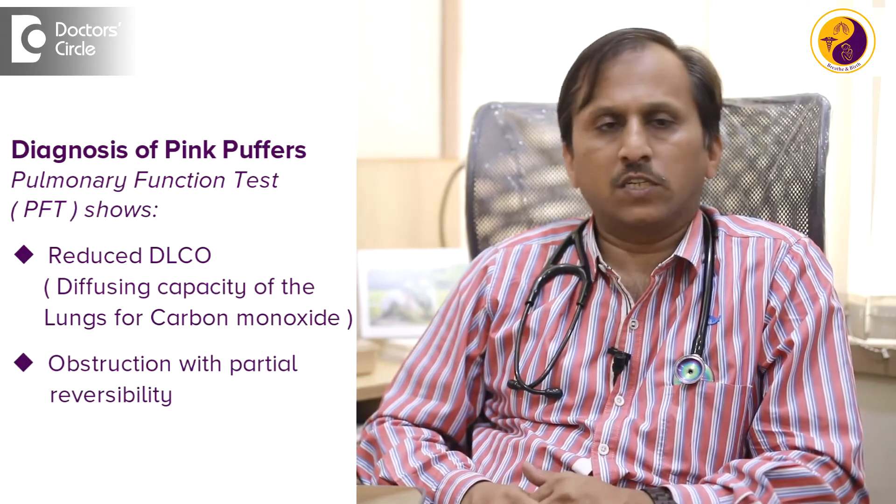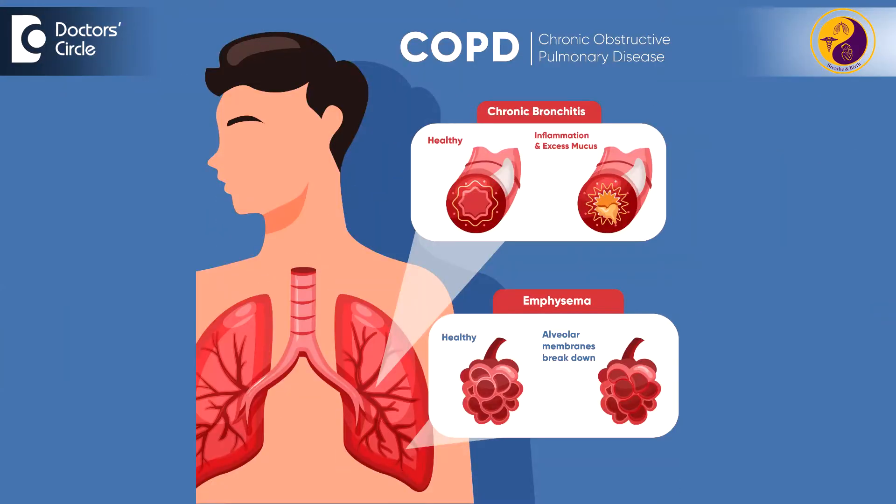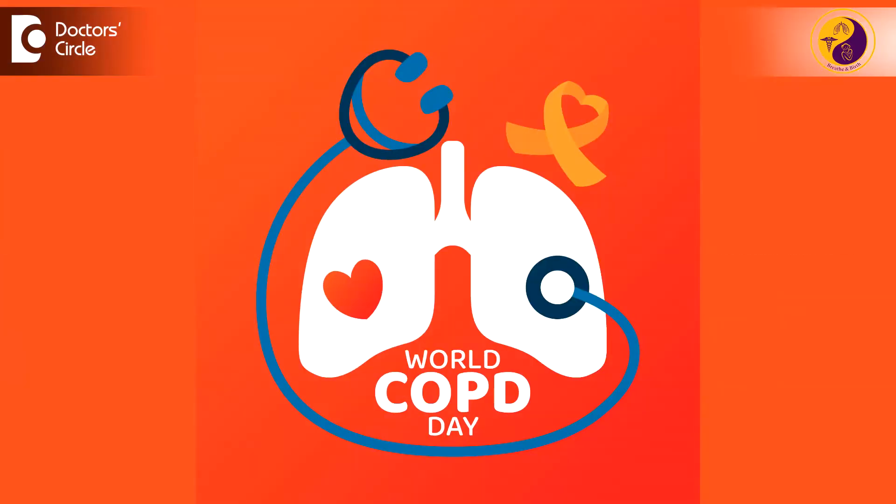That's how we differentiate the patient phenotypes. Symptom-wise, they have more cough with expectoration, more breathlessness, and PFTs show certain findings: DLCO is reduced and PFT shows obstruction with partial reversibility. That's how we differentiate clinically between emphysema and bronchitis phenotypes of COPD.